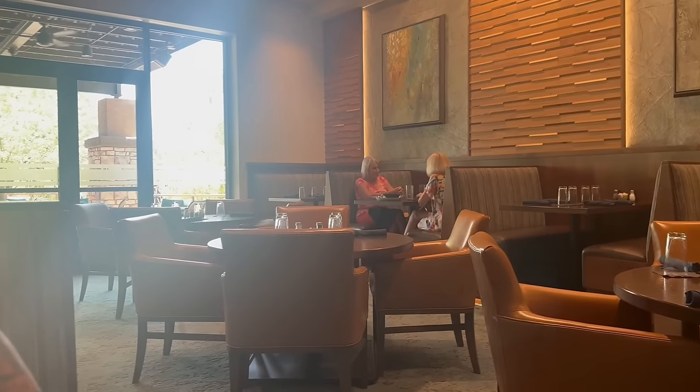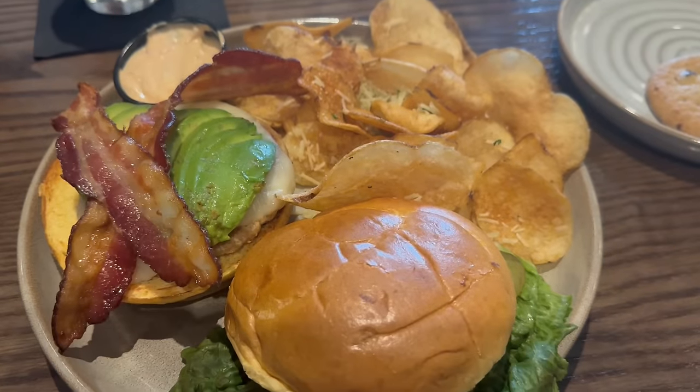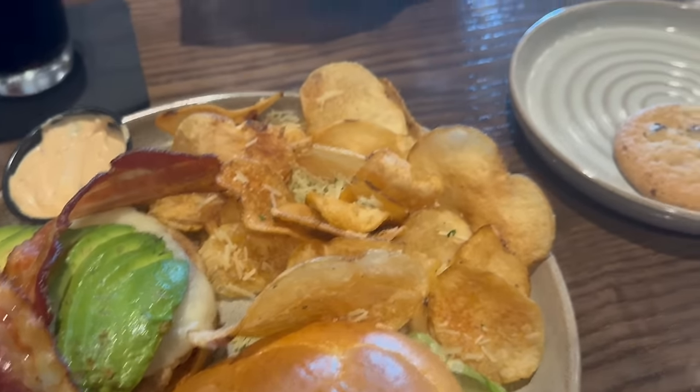We're at the restaurant in our community and we just got our food. I did a turkey burger - a California turkey burger with chips - and apparently I get a cookie. Troy got fish and chips.